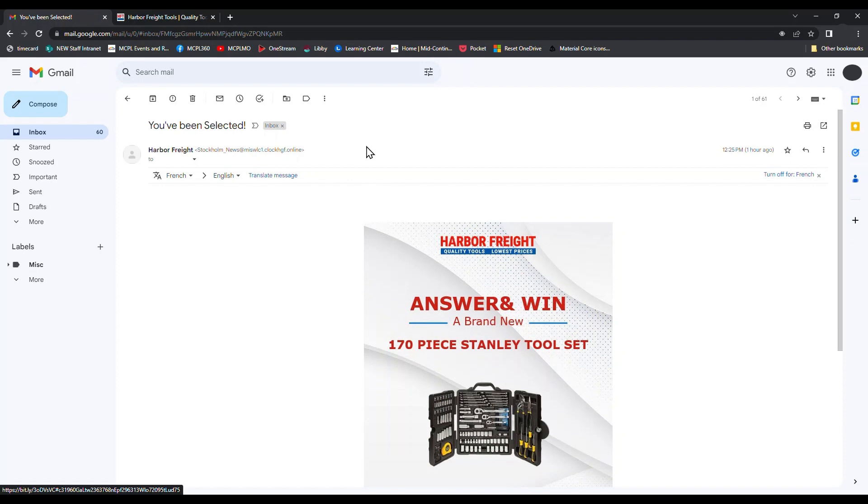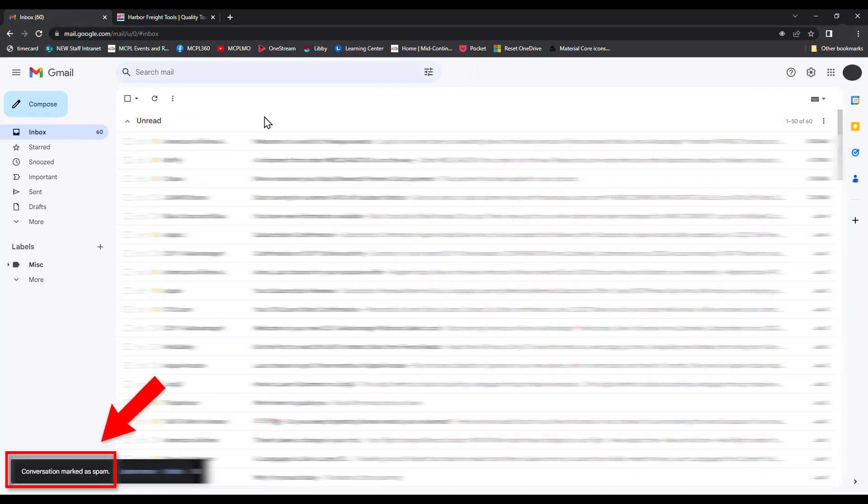The best thing to do when you realize an email is fraudulent is to mark it as spam. This should send it directly to your spam folder, or you can delete it. When you mark it as spam — or 'junk,' depending on your email — it alerts the email service. In this case we're using Google, letting them know this sender has been flagged as spam or dangerous. As a result, that sender will either be blocked completely or their future emails will go directly to your spam folder.